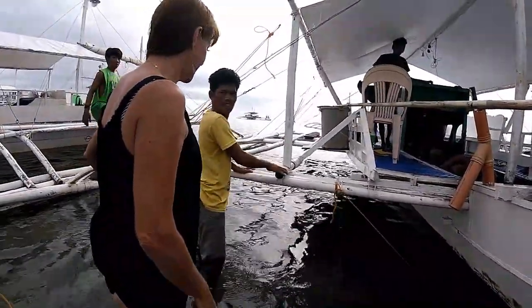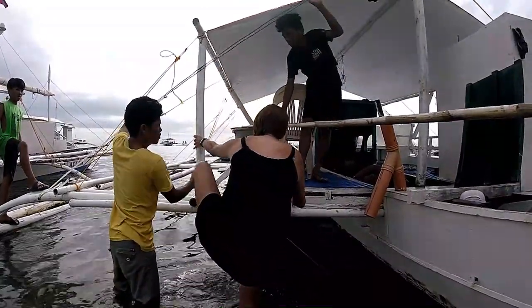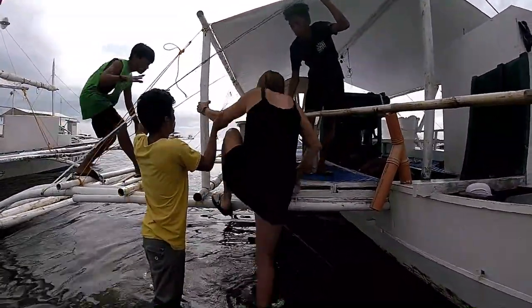The type of boat we took is called a pump boat. It's basically a banca or pawah boat with an engine. They're all over the Philippines.